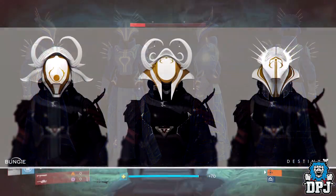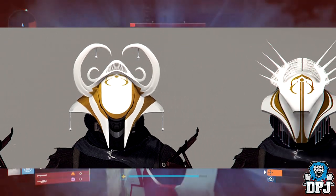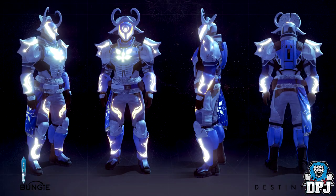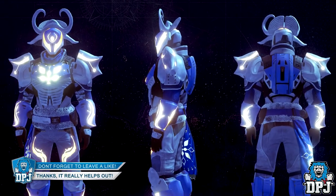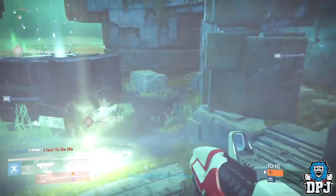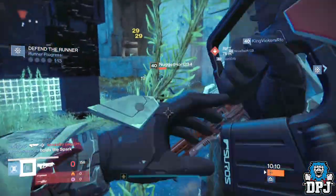They talk about the armor being inspired by a helmet concept originally designed by Joseph Cross — not gonna lie, they need more stuff inspired by this dude as these look amazing. Interestingly, for the Titan armor set, Bungie state they relied on their new friends at High Moon Studio specifically, and they also talk about future and further collaborations, even though they worked on Destiny way back with them.